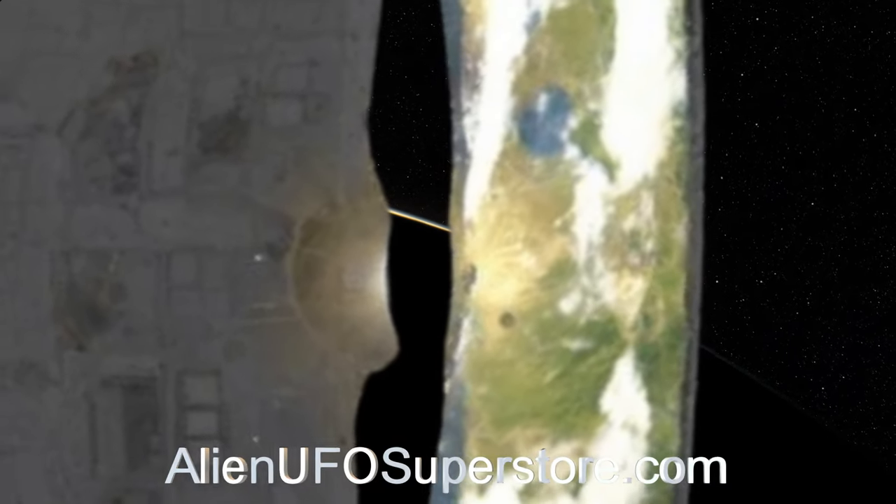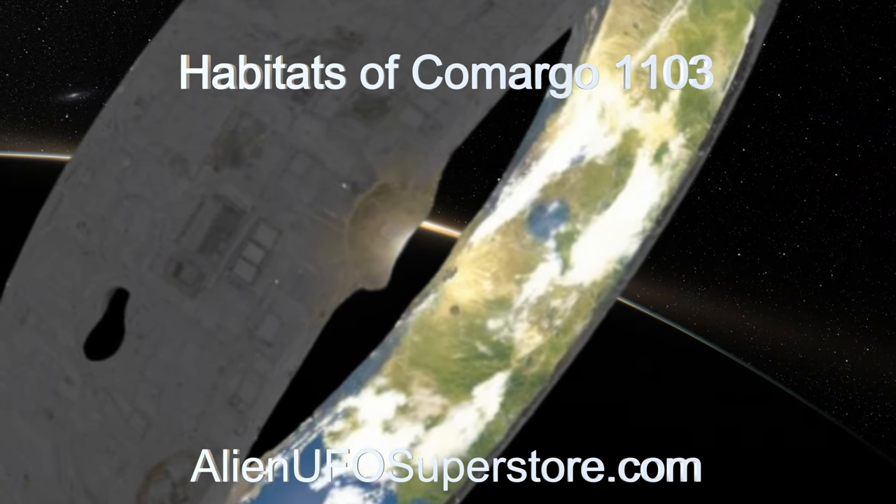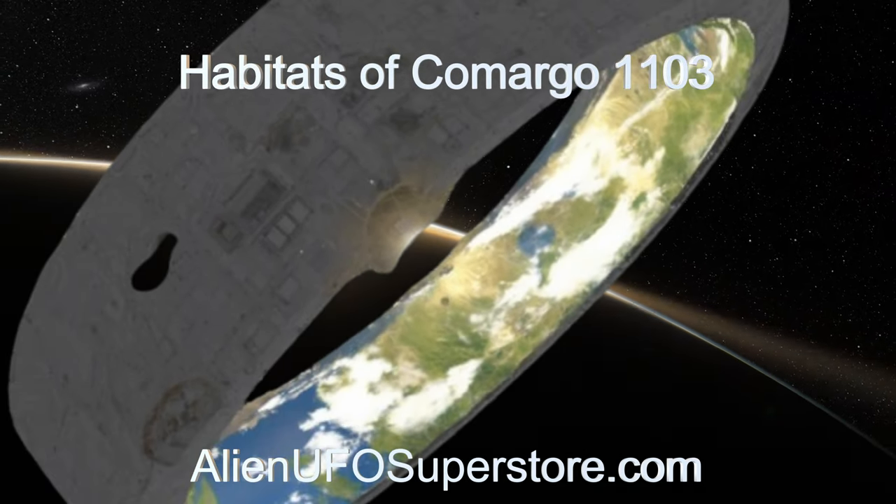To get more data on the habitats of Camargo, hit the link in the description below. For more aliens and their spaceships, go ahead and like and subscribe.